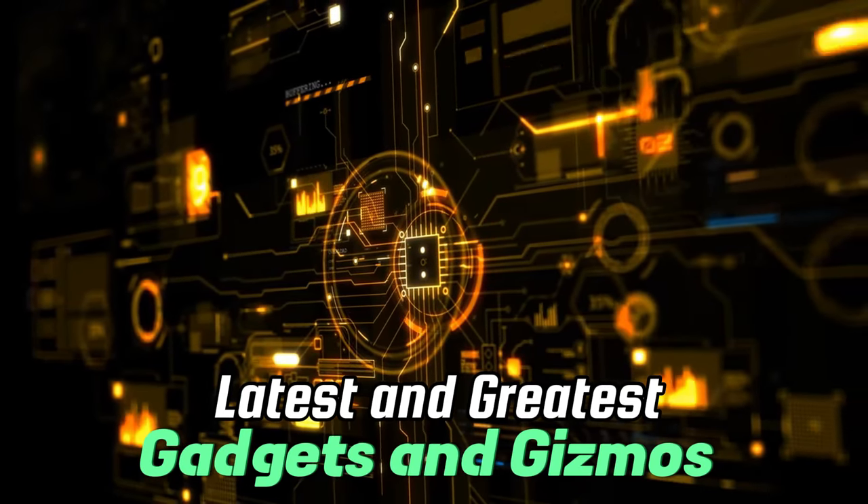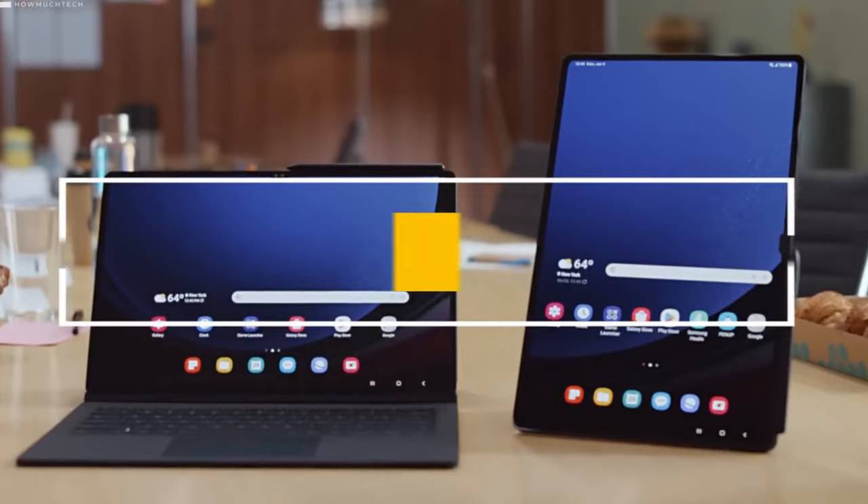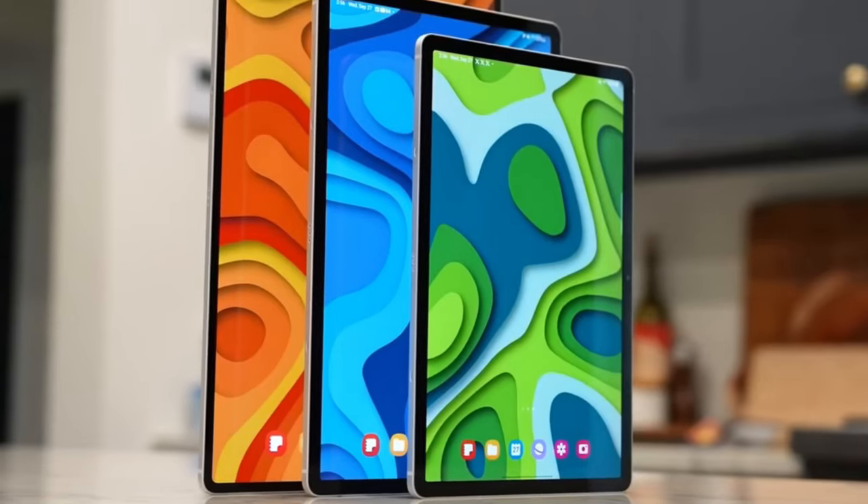Welcome to Tectonic Twist, the channel that brings you the latest and greatest in gadgets and gizmos. From smartphones to laptops, we've got you covered. In today's video, we'll be discussing the 5 best smart tablets to buy in 2024.